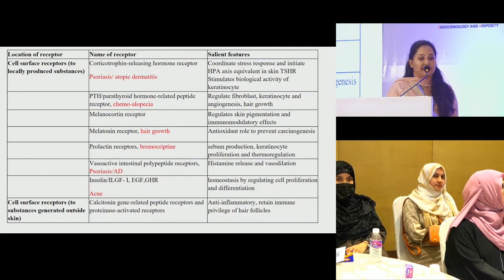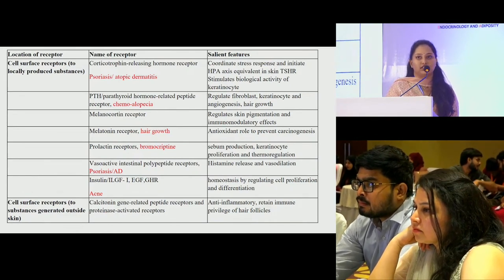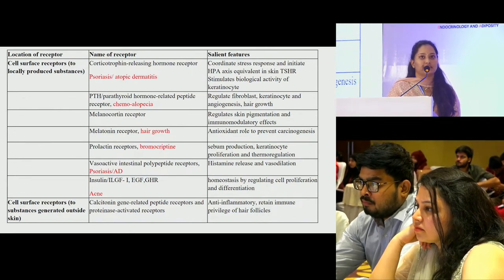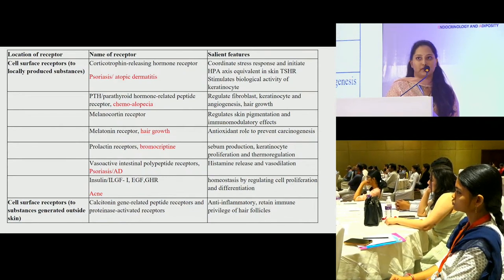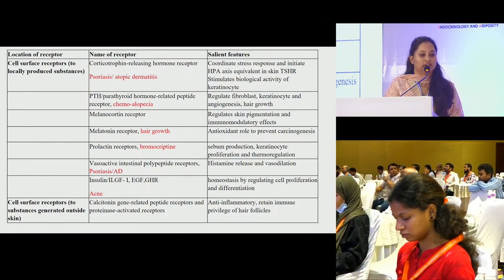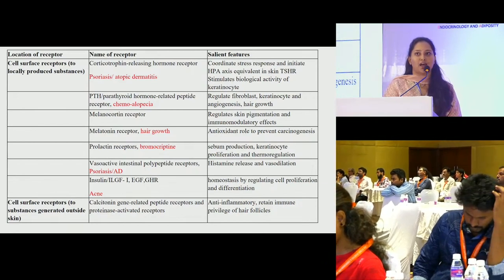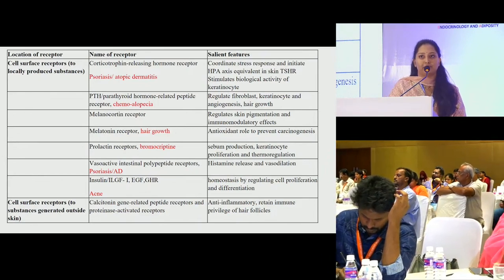Prolactin receptors: prolactin is responsible for possible sebum production, keratinocyte proliferation and thermoregulation. Increased levels of prolactin are seen in diseases like psoriasis, Behçet's disease and other autoimmune conditions. The role of bromocriptine may prove a good therapeutic role in these diseases. Cutaneous manifestations in hyperprolactinemia are seborrhea, acne, hirsutism and androgenetic alopecia — the acronym for which is SASHA.